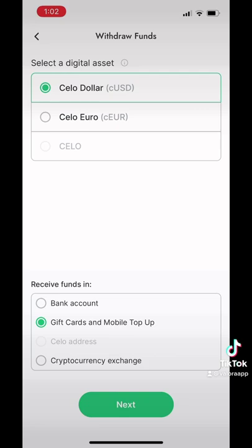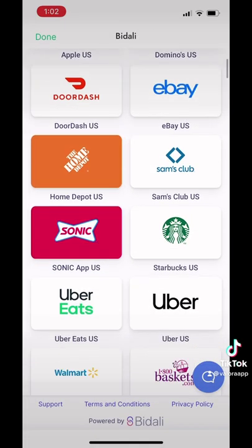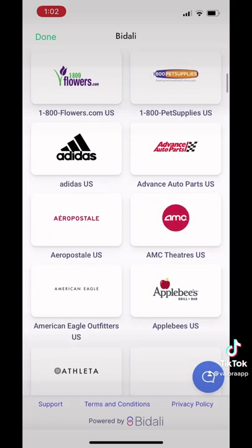Now, we hit gift cards. Next, we just choose from the list of merchants. There's a bunch, but we're gonna choose Starbucks.